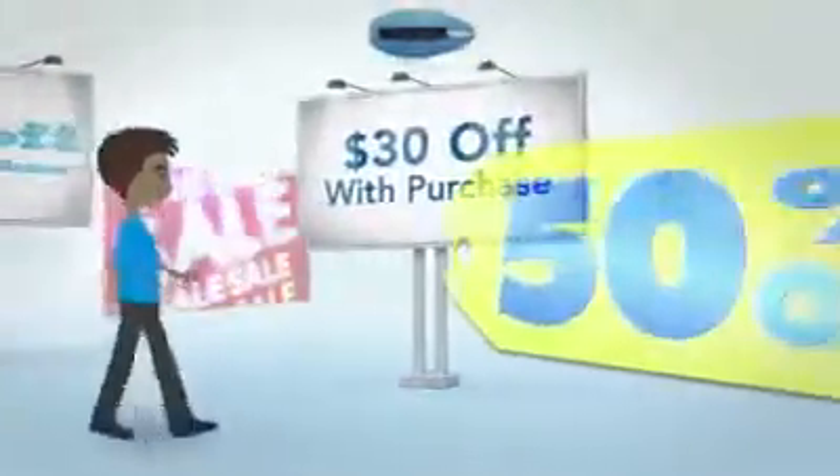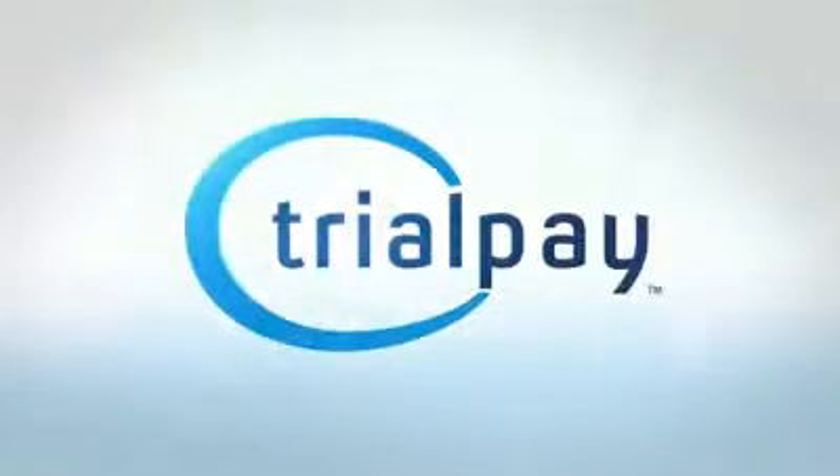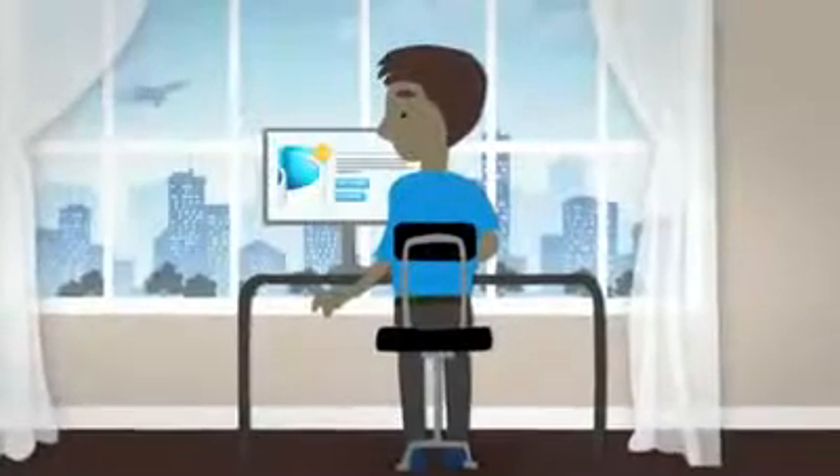No matter how much you discount your product, many customers will never pay. TrialPay turns browsers into buyers at no cost to you. This innovative payment method lets customers pay for your product by buying something they already need from their favorite online stores. Here's a quick example.